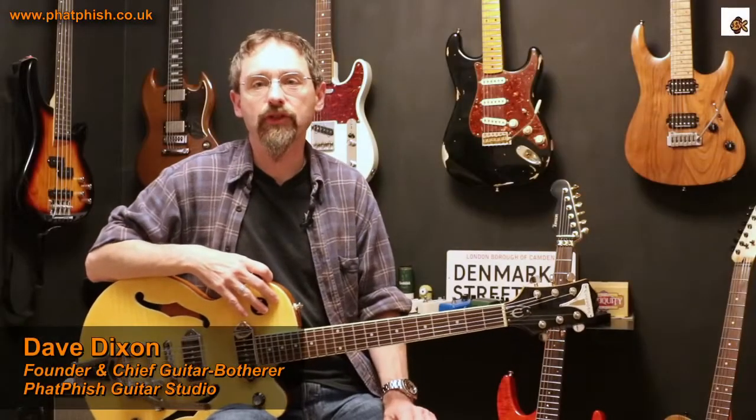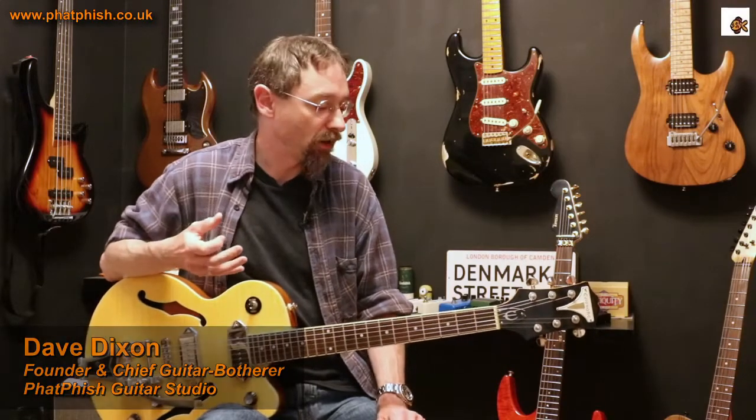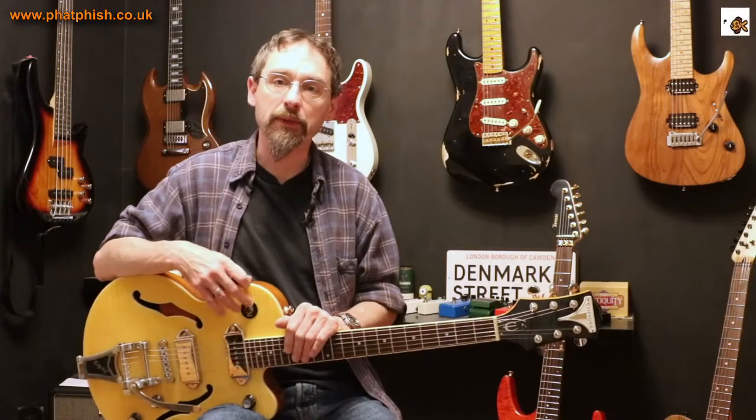Hello again and welcome back to the Fatfish Guitar Studio. I'm Dave and in this video I want to talk a bit about what we get for our money when we buy a guitar, and where compromises sometimes have to be made in order to hit a particular price point.